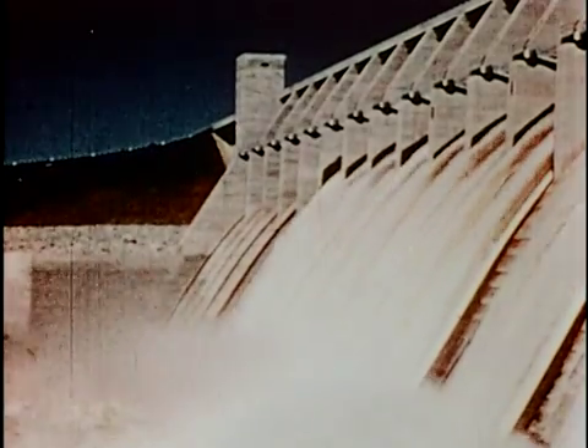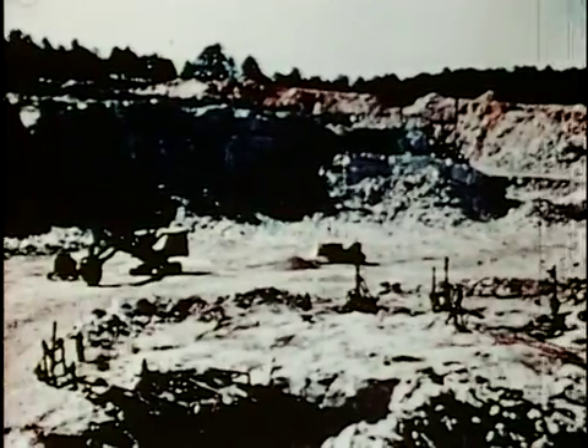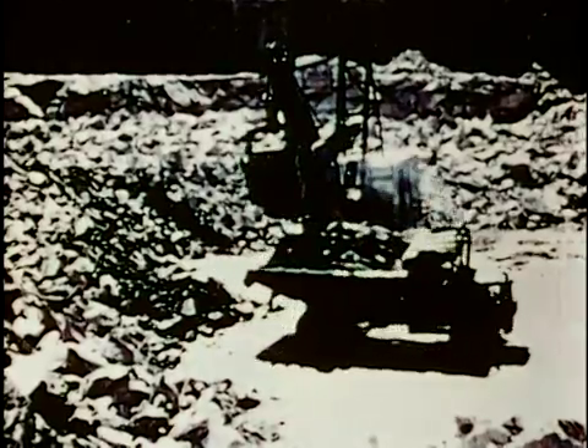Constructed to hold back the forces of nature, alleviating thousands of dollars of annual flood damage in the valley below. The cost of construction would have been much higher if suitable granite had not been discovered within a mile of the site on the Georgia side of the Savannah River.